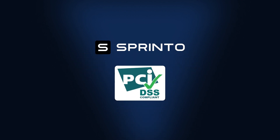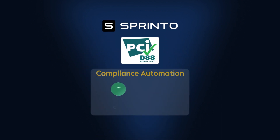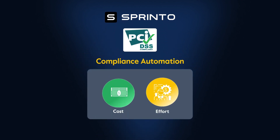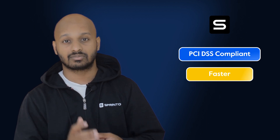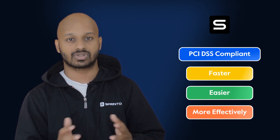Sprinto helps companies get PCI DSS compliant using compliance automation, reducing the cost and effort needed for PCI DSS by up to 80%. Towards the end of the video, we'll cover how companies just like yours get PCI DSS compliant faster, easier and more effectively using Sprinto.